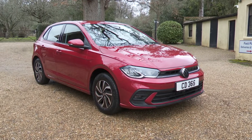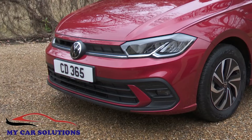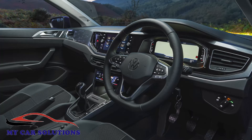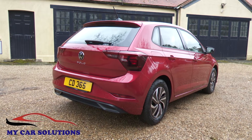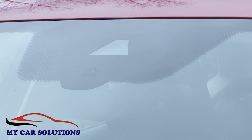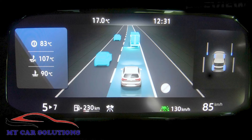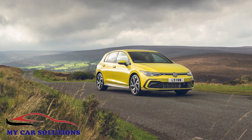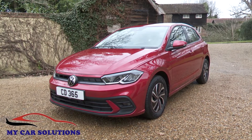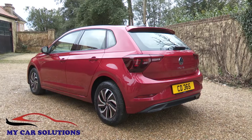The Volkswagen Polo supermini model line is one of the most successful in supermini history. This improved version of the Mark VI design is more advanced than before and comes with a smarter, more upmarket look. Features like a digital instrument panel and a whole raft of camera-driven safety and autonomous driving kit also borrow much from the class above. Ultimately though, this Polo is still the carefully conservative choice it's always been — low-key but likeable.